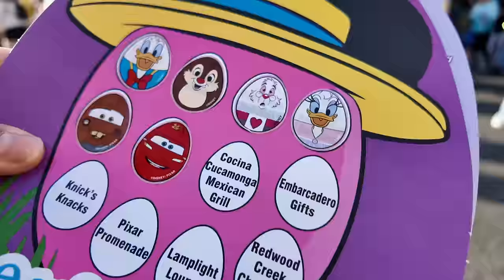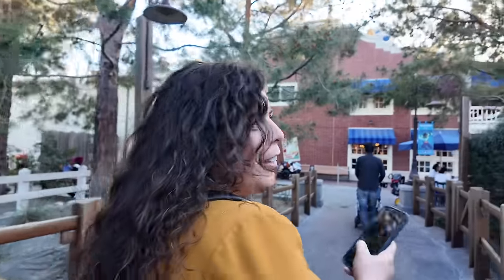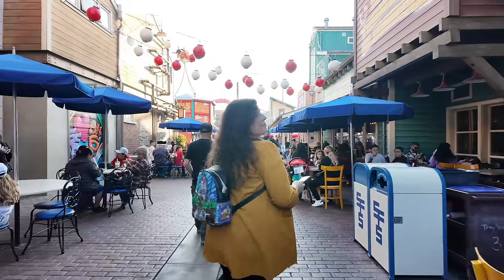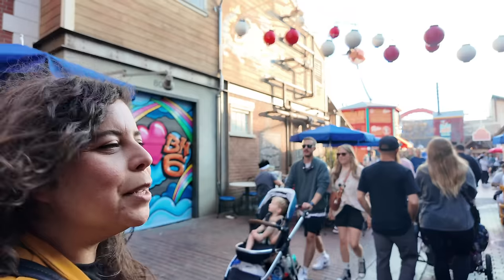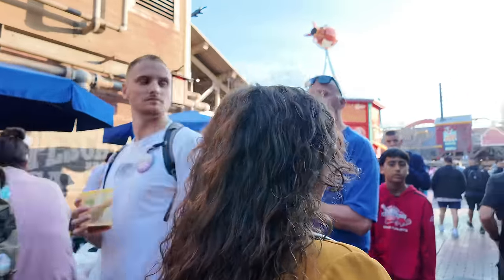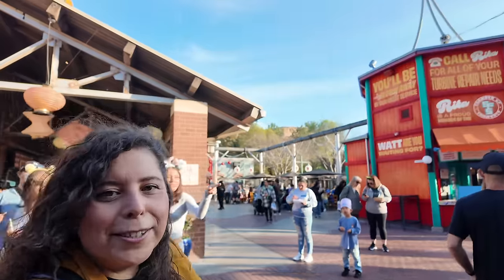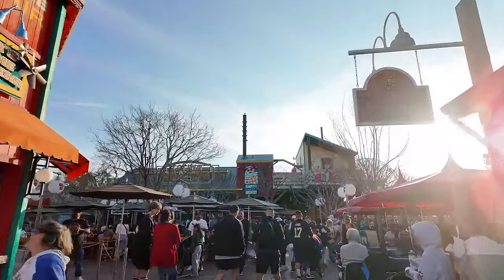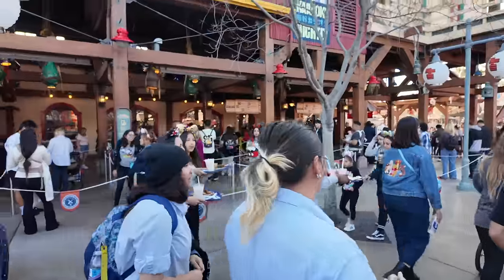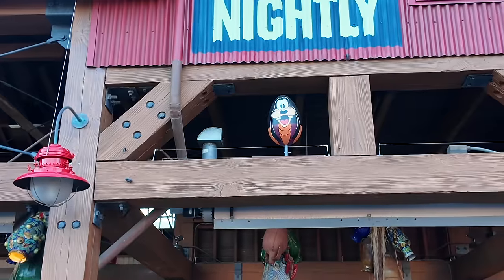Next up we're heading to Cocina Cocamonga Mexican Grill. Sandy said she's already found it. Which one has been the most challenging so far? Definitely the Coanga building. And this one is Cocina Cocamonga — just look straight ahead, oh my gosh it's right there! This isn't even challenging. There's Goofy, the man of the hour. Sticker time!